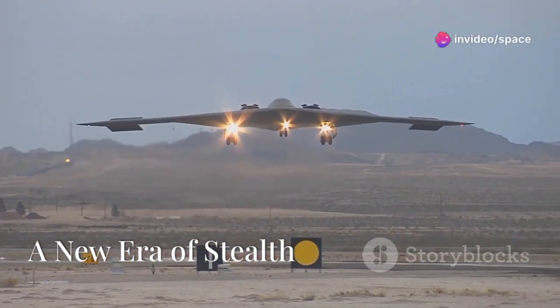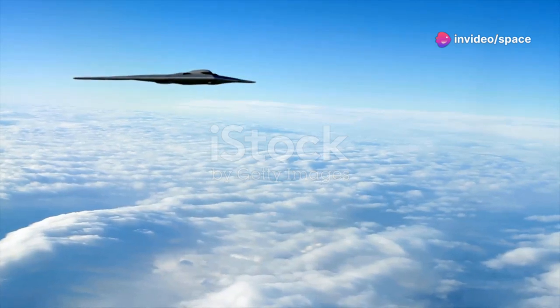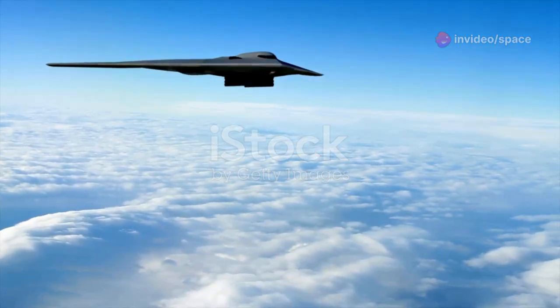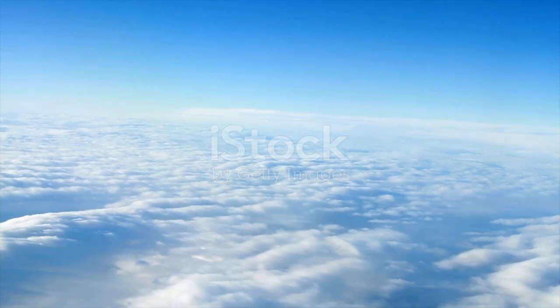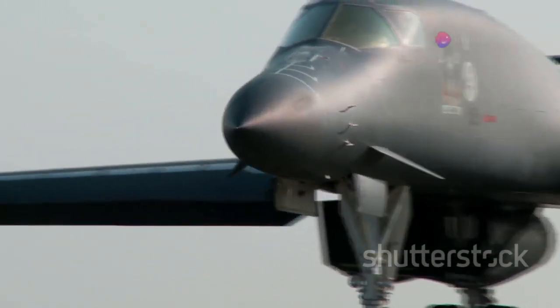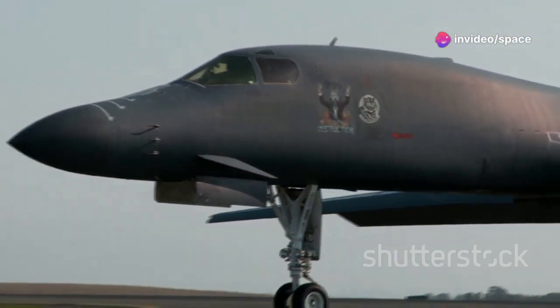A new era in airpower with the B-21 Raider. This long-range bomber, shrouded in secrecy, represents a leap forward in stealth technology and strategic bombing capability. The B-21 is not just an aircraft — it's a symbol of American military might and a linchpin in the nation's defense strategy.